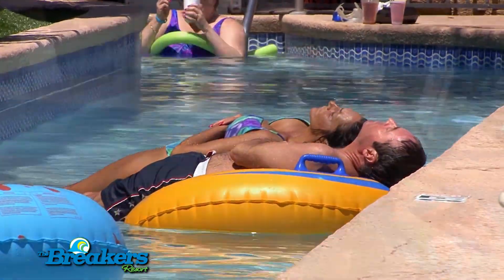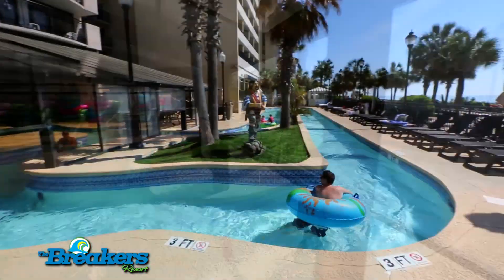Grab a tube and float around the 418-foot lazy river that goes both inside and outside.